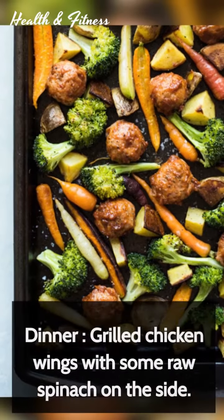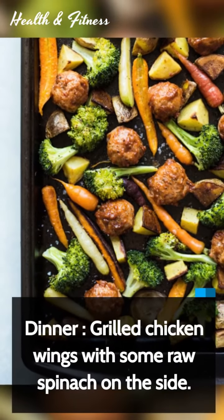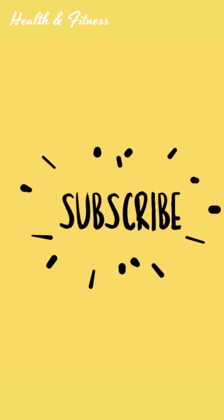Dinner: grilled chicken wings with some raw spinach on the side. Subscribe to us for more diet and fitness advice.